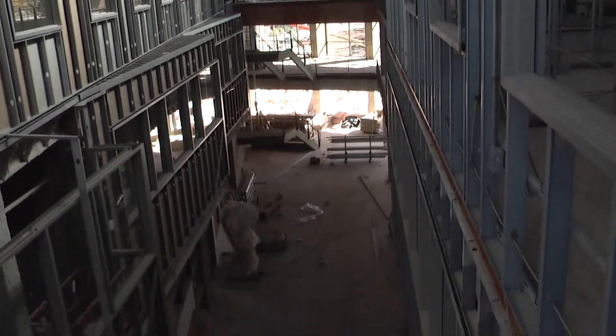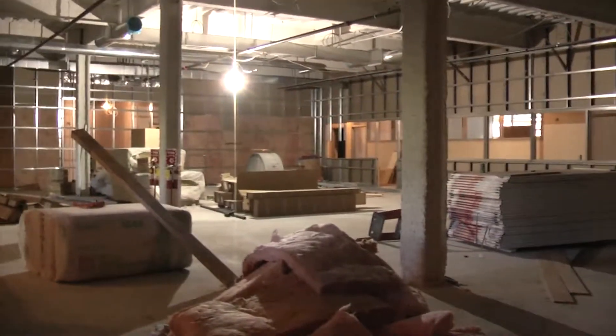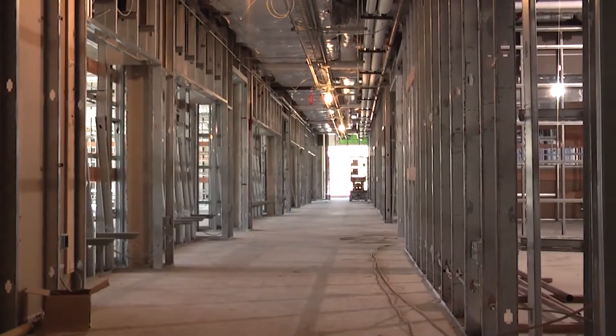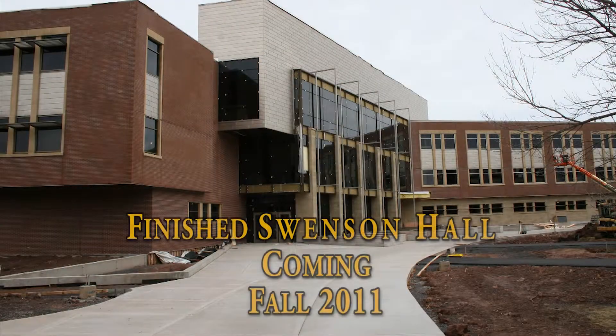As part of UW-Superior's environmental sustainability efforts, Swenson Hall is built according to Leadership in Energy and Environmental Design, or LEED standards. Its construction uses many recycled materials, and it includes numerous features to reduce the use of energy and water.